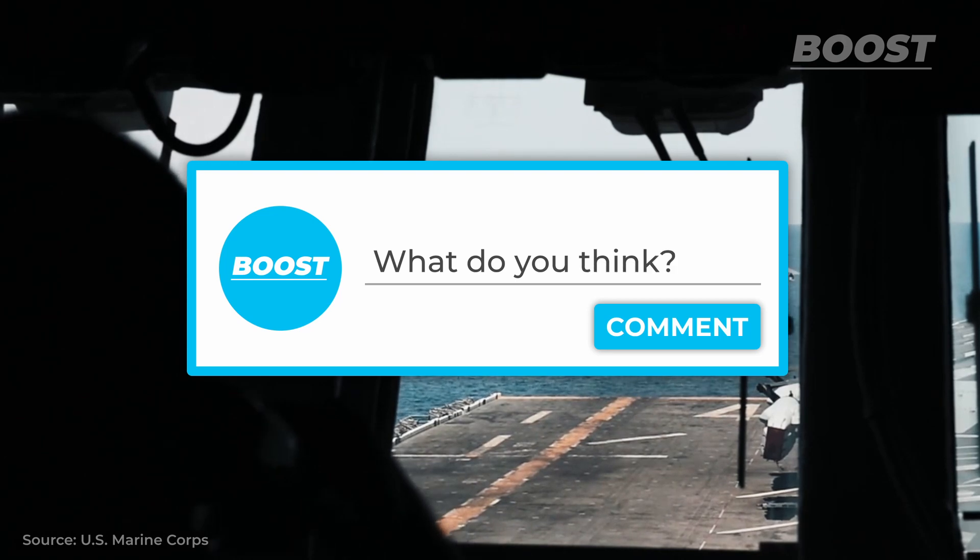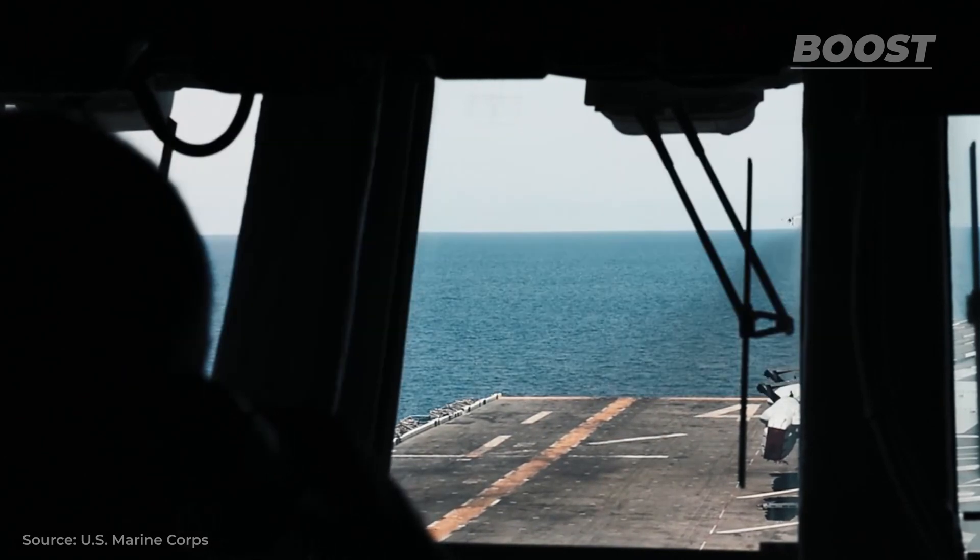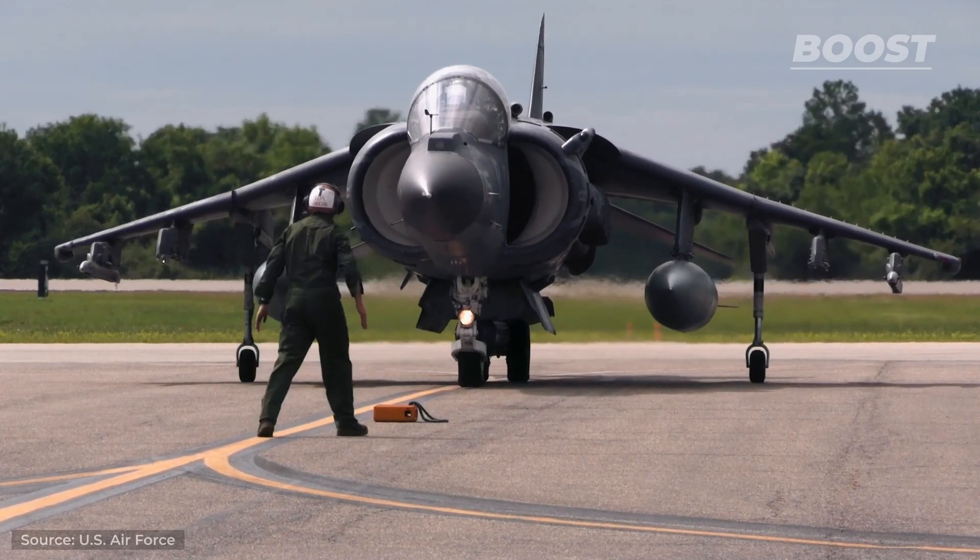What do you think of the Harrier and VTOL aircraft in general? Share your thoughts in the comment section below.